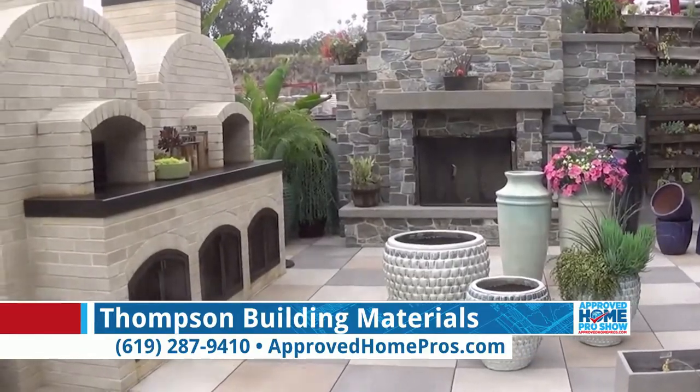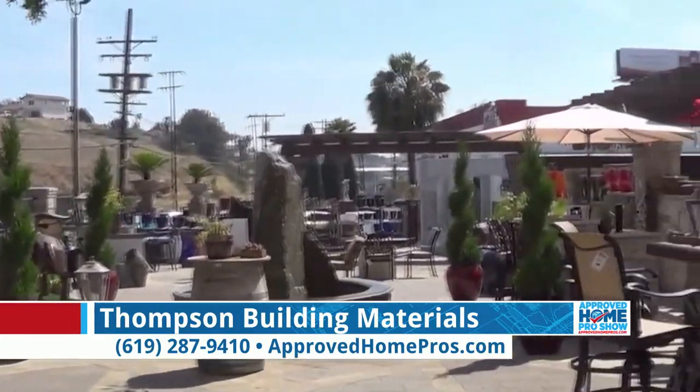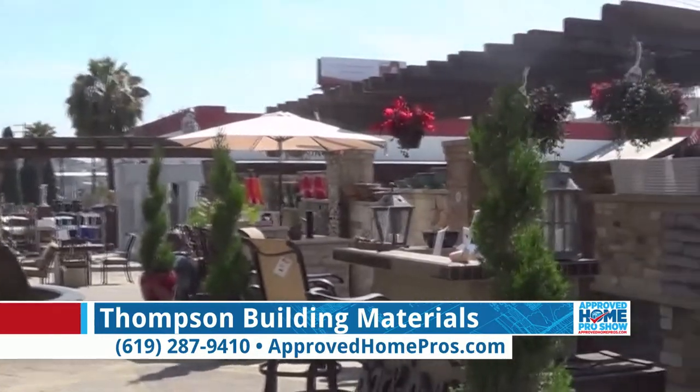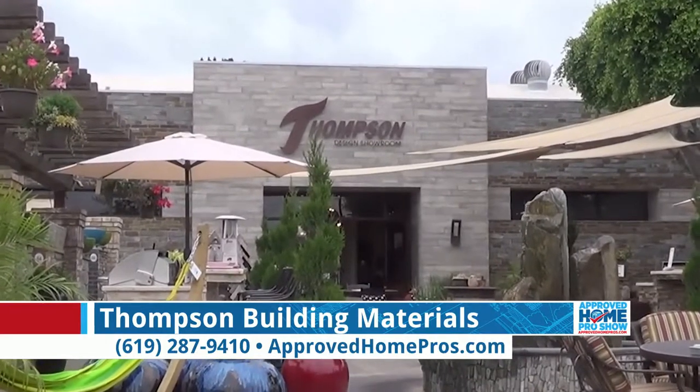Mostly the finished materials — not really the rough construction materials, but all of your exterior finishes, whether it's a stucco facade or natural stone, manufactured stone, precast — a number of products to dress up the exterior, or the gingerbread, if you will.